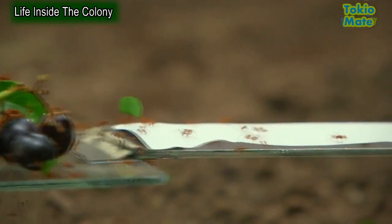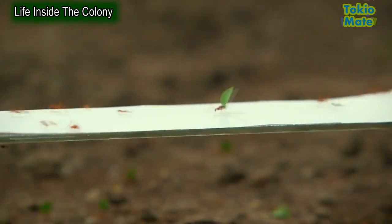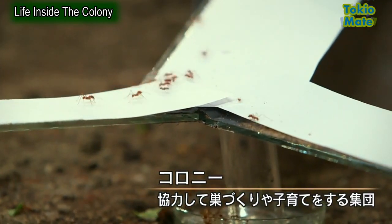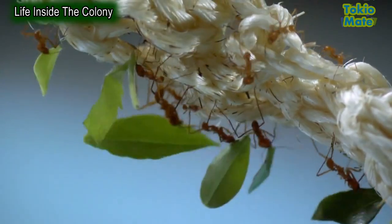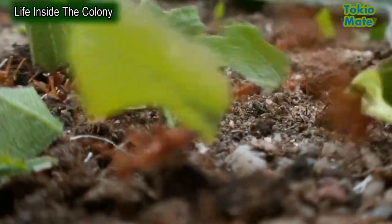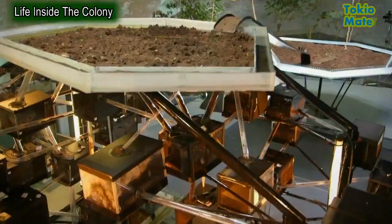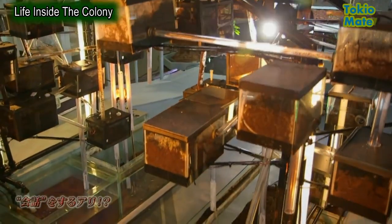Each individual ant is dealing with simple signals and simple rules, but collectively this system achieves complex results. It enables the colony to find new food sources, exploit them efficiently, and react swiftly when they are depleted. But pheromones aren't the only way leafcutters communicate.